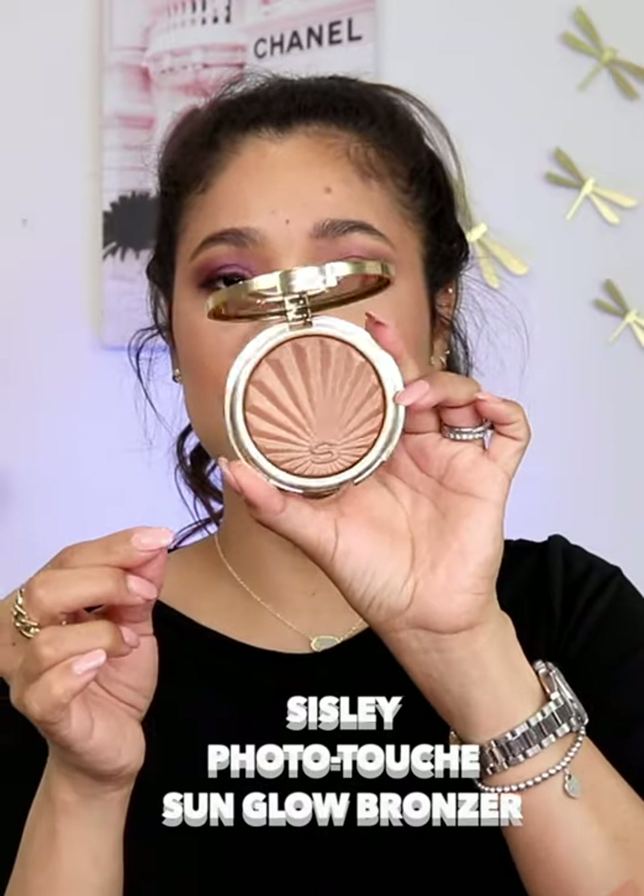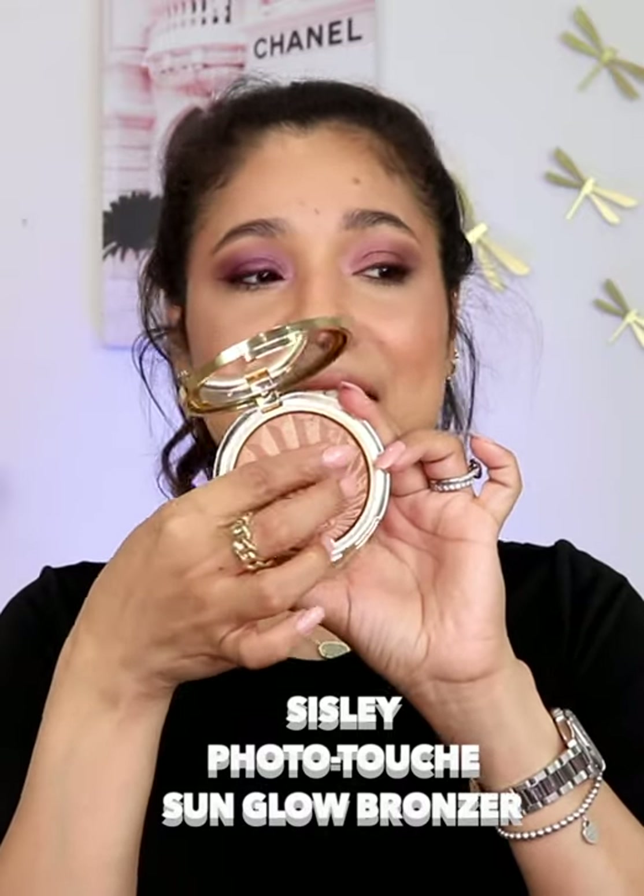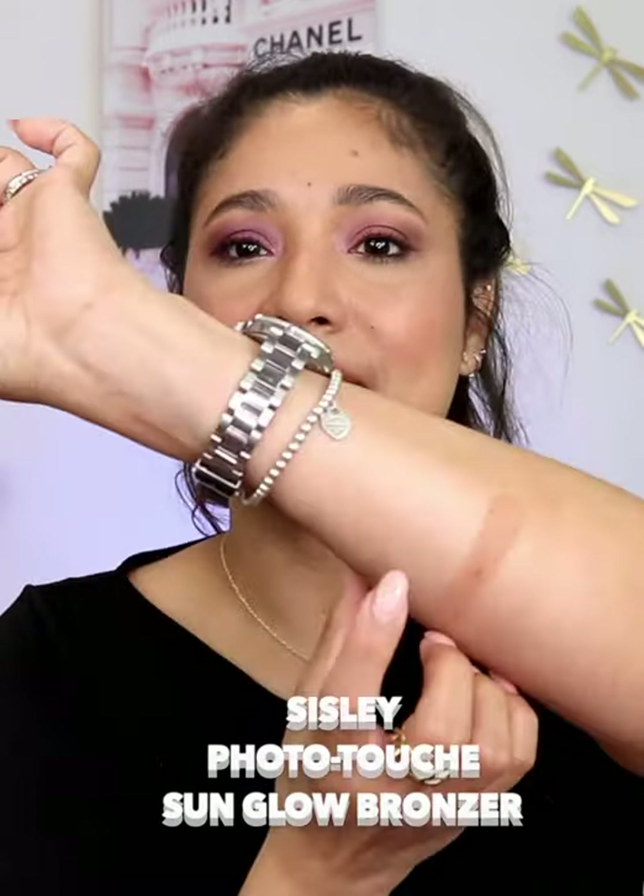Next up, we have the Sicily bronzer. This is a stunning compact. It has a golden undertone. It is beautiful, especially for spring and summer.